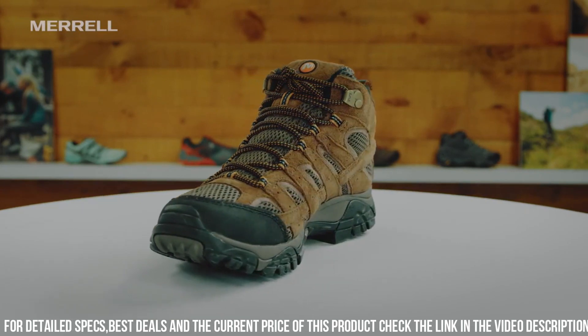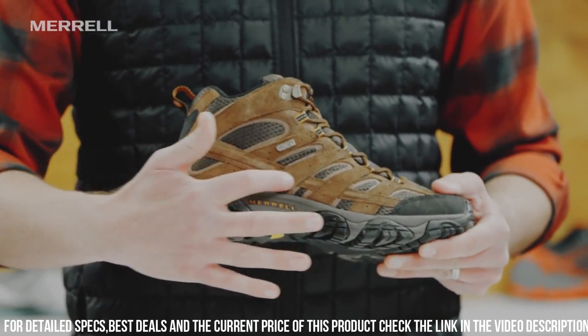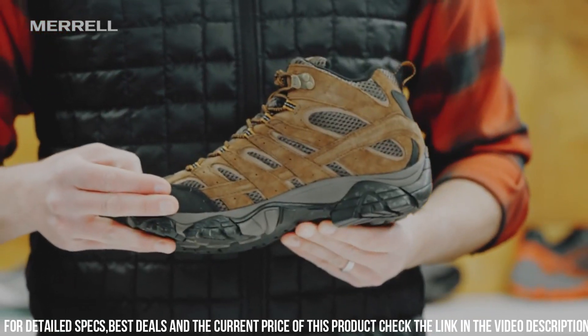The Vibram outsole provides excellent traction on any terrain, making it easy to navigate through challenging landscapes. The Move 2 Mid Waterproof Hiking Boot is also designed to be lightweight, ensuring that you can move quickly and efficiently on any trail.